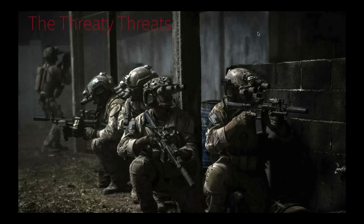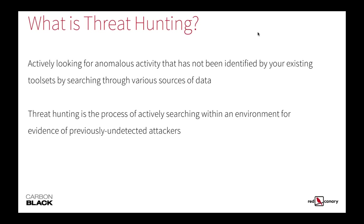So why do we threat hunt? We threat hunt because adversaries have changed. We have nation state actors whose tools are now being made public and in the hands of everyday cyber criminals. We have cyber criminal teams, hacktivists, insiders, and an often ignored group — script kiddies — people who pull tools off GitHub, publicly available things, point at target systems, and attempt to do harm.